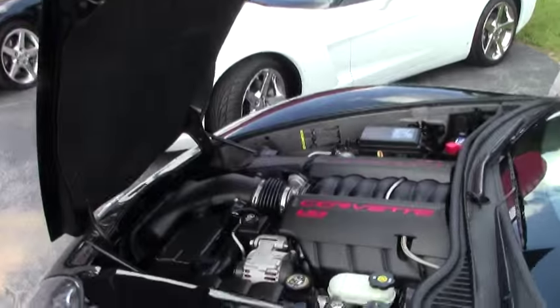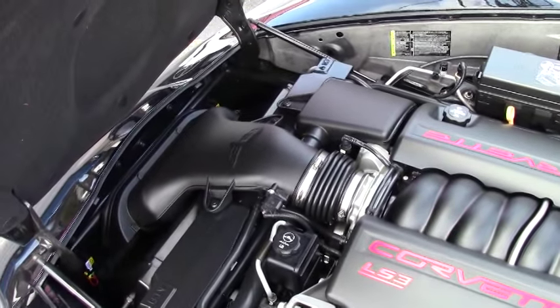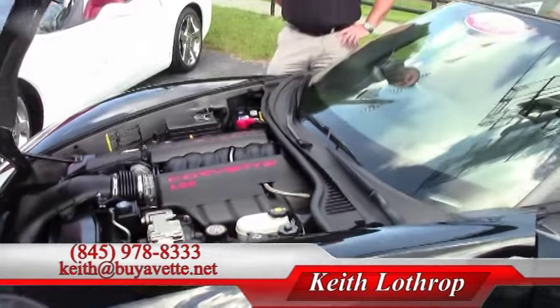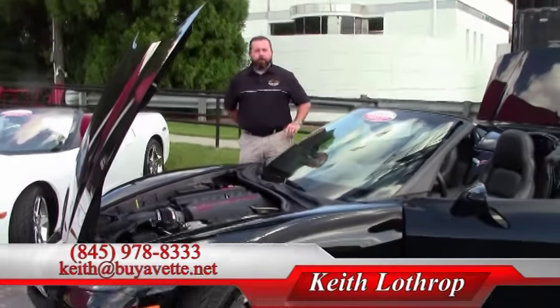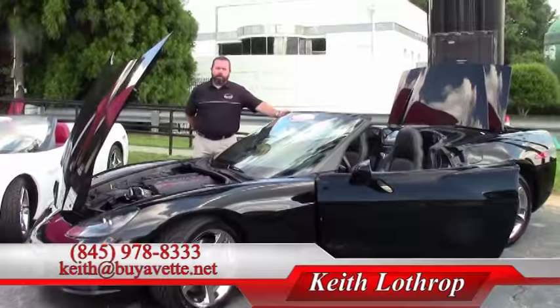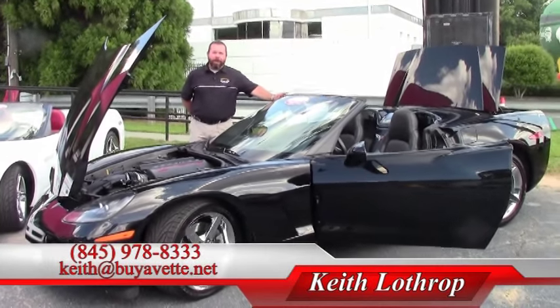If I can interest you in this Corvette or any of our others in stock, please give me a call at 845-978-8333. My name is Keith. You can drop me an email at Keith at buyavet.net. Happy to help you with your next Corvette purchase. Thanks for watching.